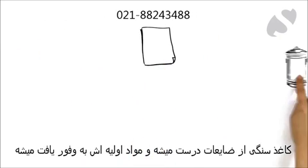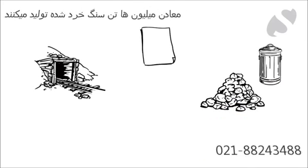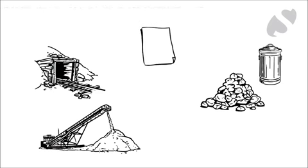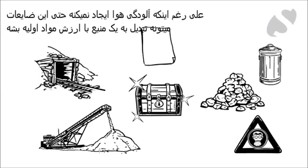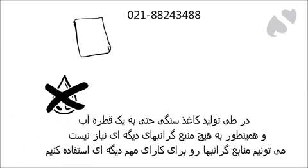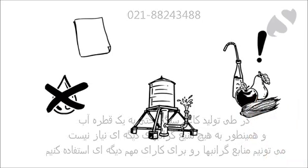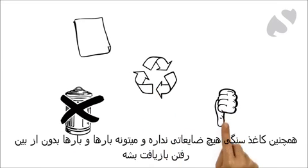As stone paper is produced mainly from waste, the raw materials are plentiful. Mines and quarries produce millions of tons of crushed rock. Now, rather than polluting the air, this waste can become a resource. And as stone paper doesn't need a single drop of water during production, it frees up vast quantities of our most precious resource for more important uses. Also, stone paper creates no waste and can be recycled repeatedly without degradation.